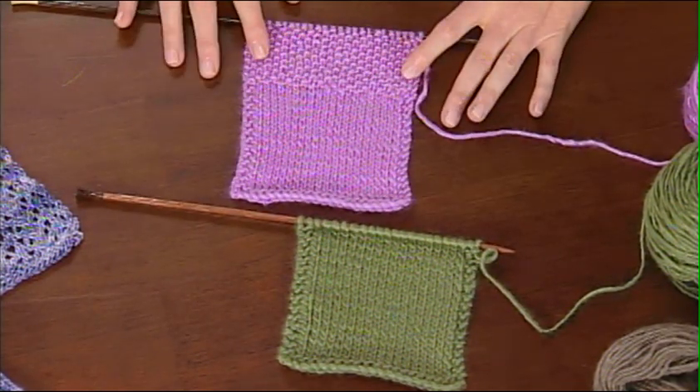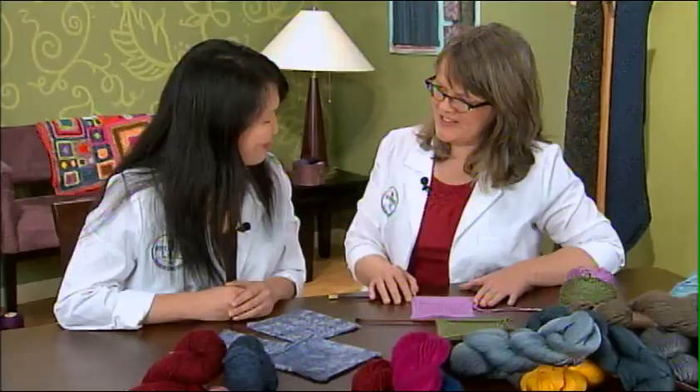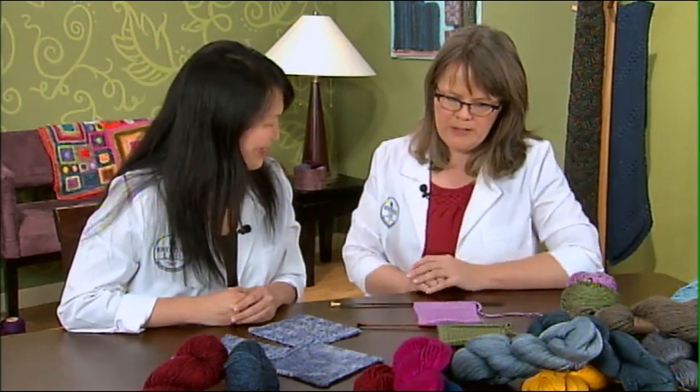If you want to do something even more stretchy, you can do what I like to call the Spanx stitch. You add moss or seed stitch — any kind of alternating, staggering knits and purls — and it's going to pull the fabric together even more and give it a nice stretch and bounce.